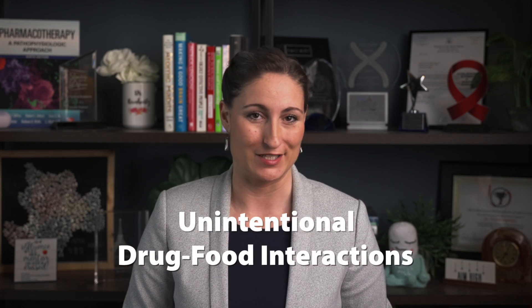Welcome back to the Reinhardt's Rundown. In our previous video, we introduced the drug interaction series, and we're expanding today on drug-food interactions. Remember, some drug-food interactions are done intentionally, and we'll get to those soon. But today, we'll be discussing unintentional drug-food interactions.